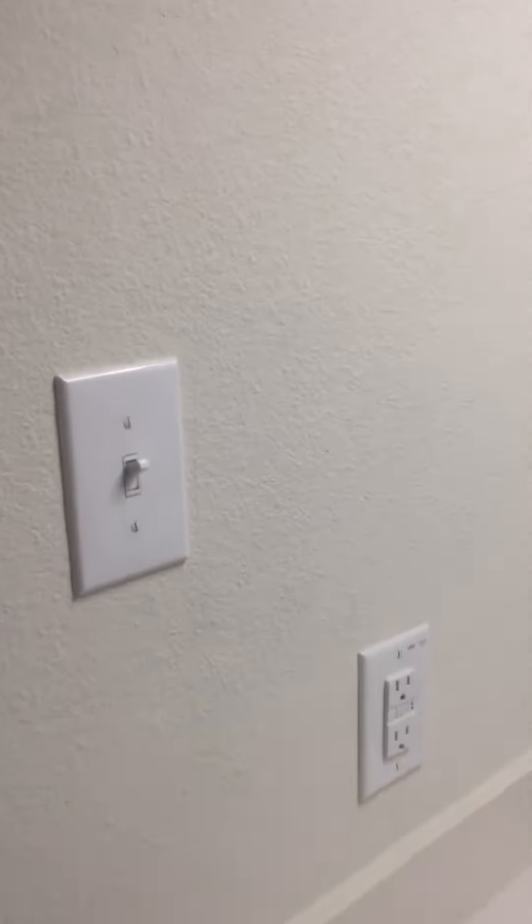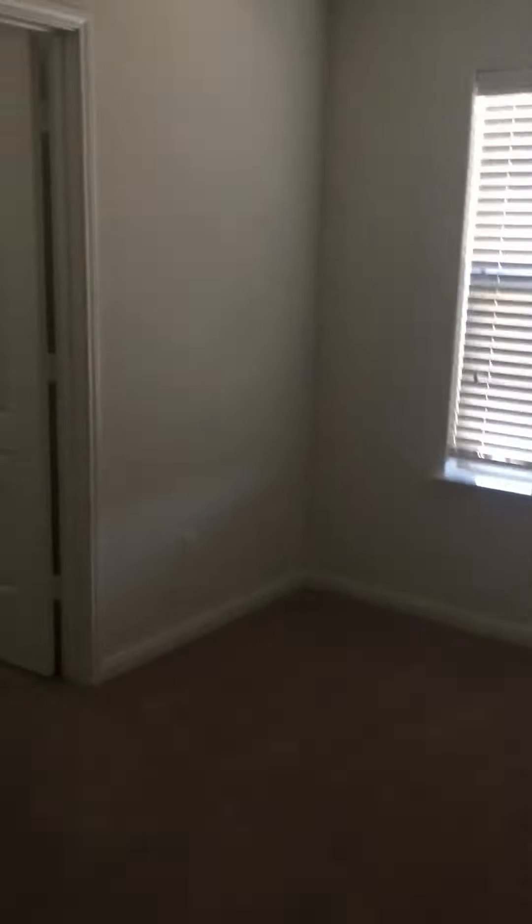Beautiful brand new home — this is so nice. There's more storage up here, and two more bedrooms. There's even a closet with a window.